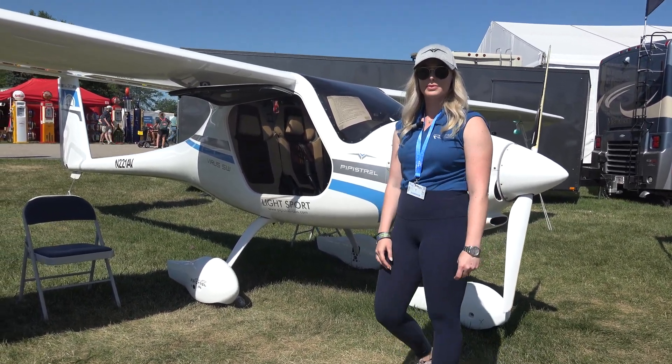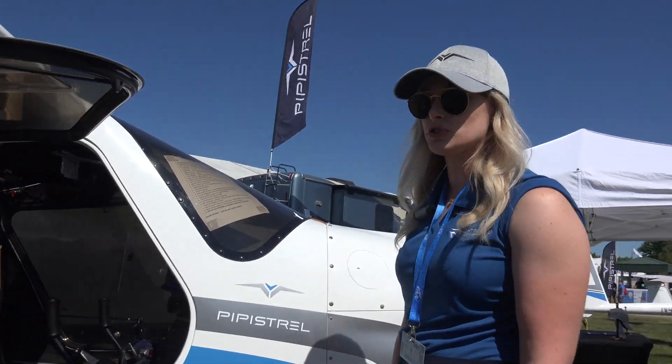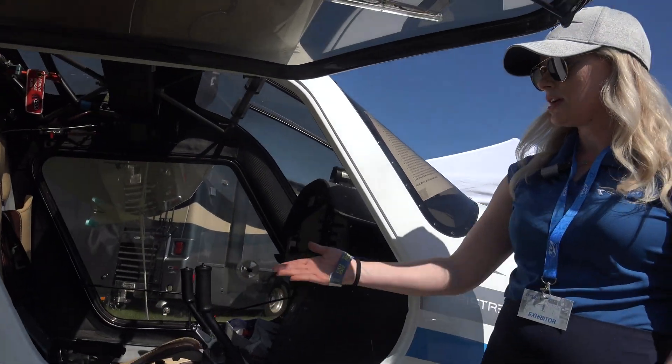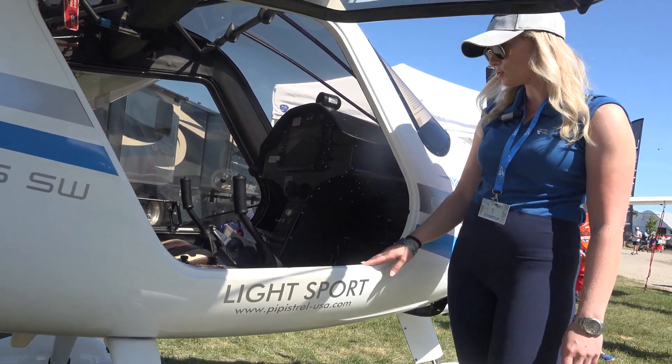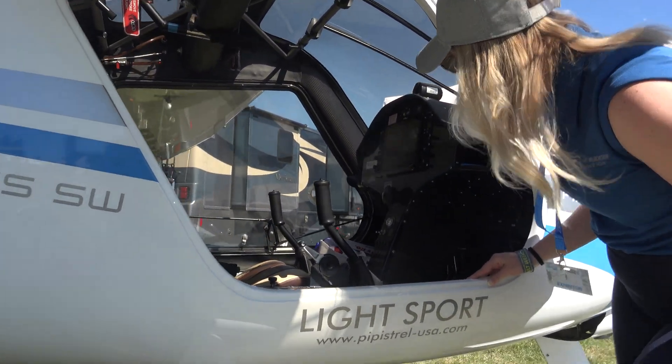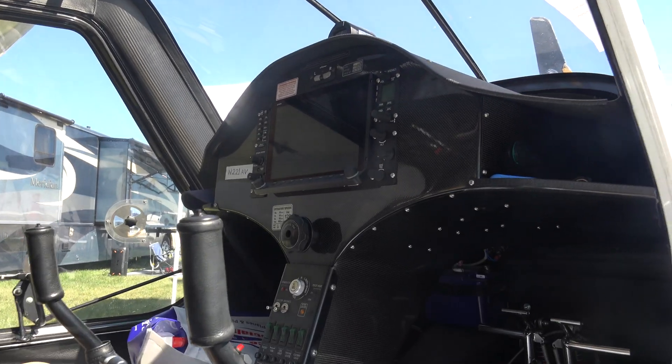Let's walk around and check out the interior. The nice thing about Pipistrel is everything's customizable. This client went with the two-tone brown leather, which is a cool option. Carbon fiber panel — the whole body of the aircraft is also carbon fiber.